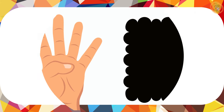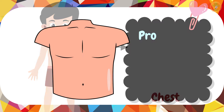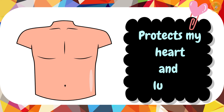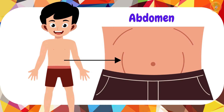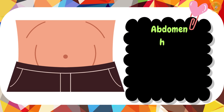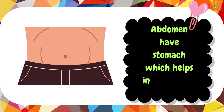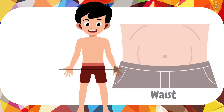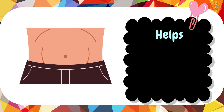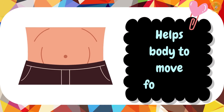Our next stop is my chest, which protects my heart and lungs. Then comes my abdomen, which has my stomach inside it and helps me to digest my food. Then comes my waist, which helps my body to bend forward.